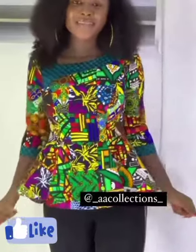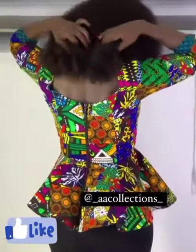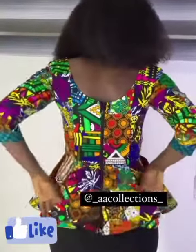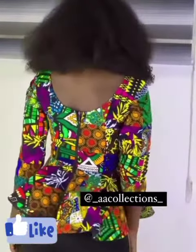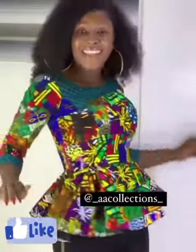Hi beautiful, wonderful viewers, amazing viewers, fashion lovers, gorgeous ladies — welcome again to Make a Fashion Home.